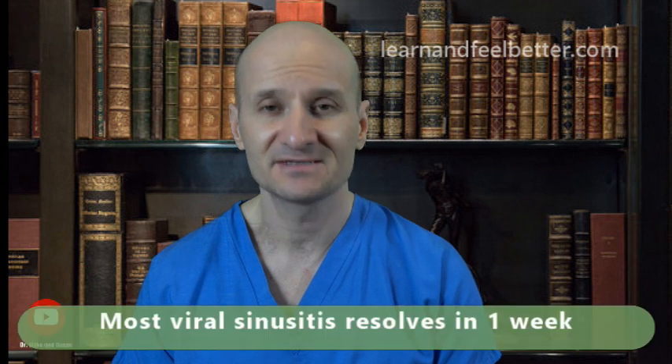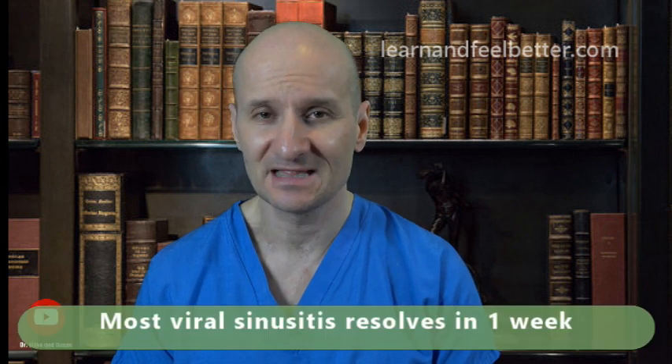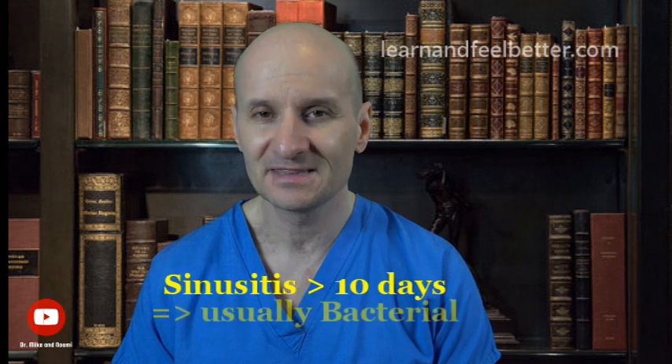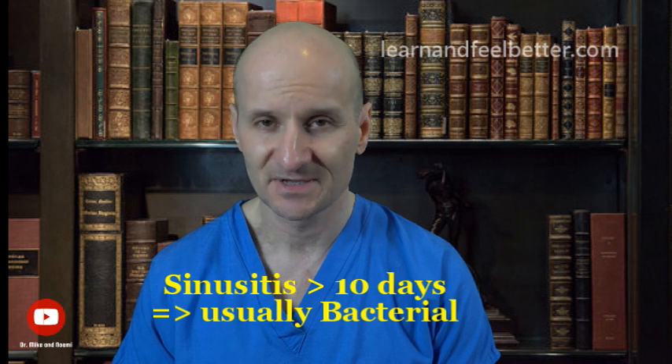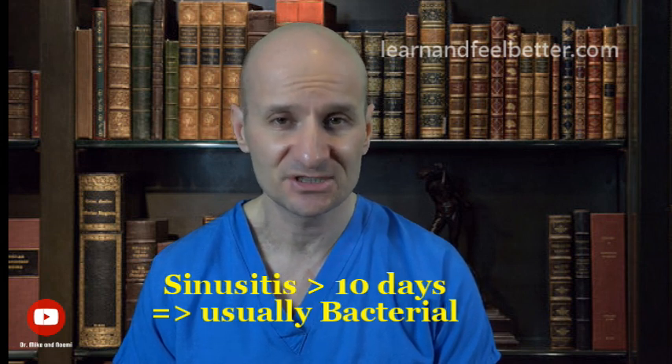The one main factor to help us distinguish bacterial from viral sinusitis is time. Most viral sinusitis generally resolves in about a week. If the sinusitis lasts longer than 10 days without improvement, it's more likely than not that it may actually be bacterial sinusitis. Time is generally the major factor to distinguish these two.